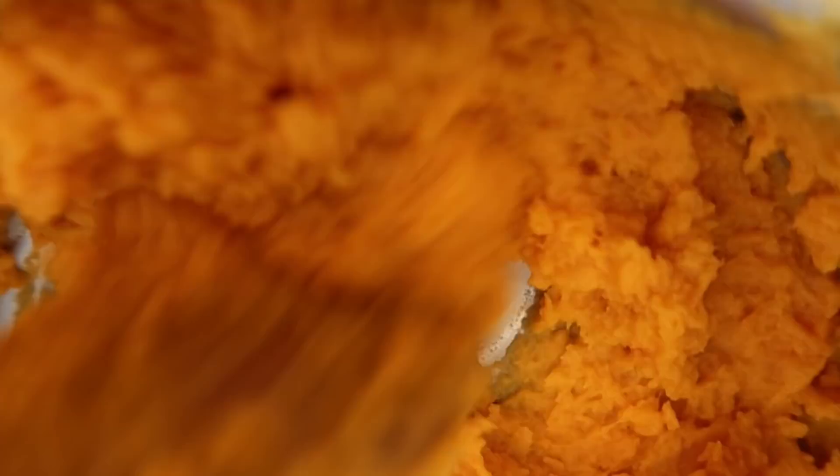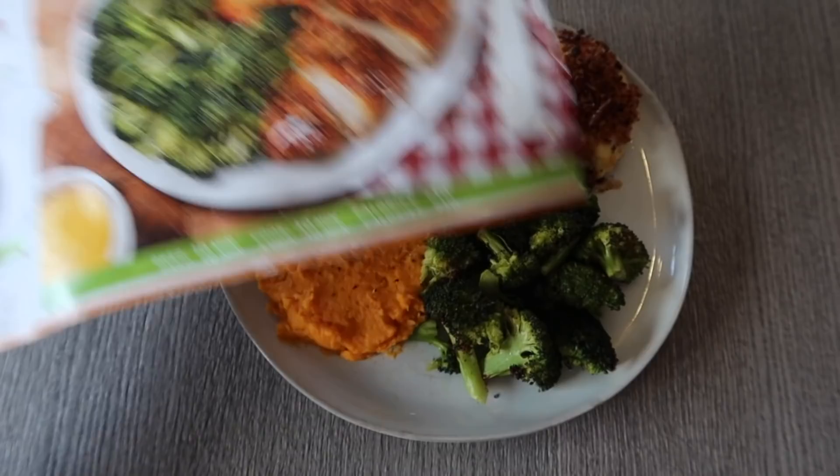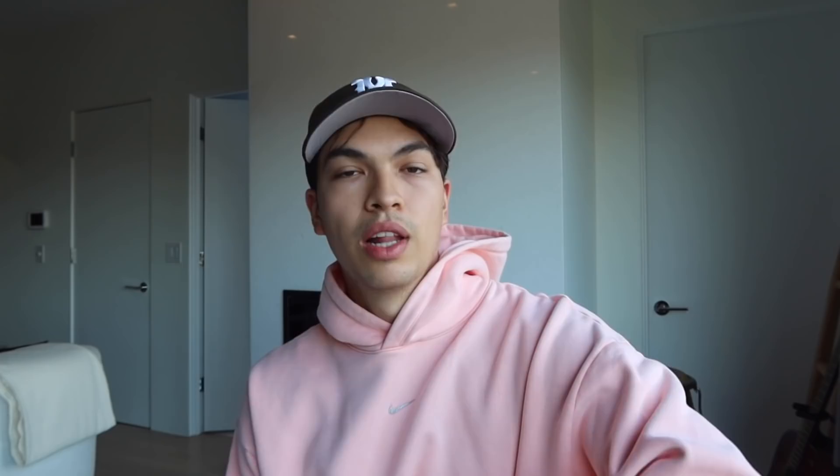If you're not as experienced in the kitchen like me — I was blessed with two amazing cooks so I never cooked much when I was younger — the recipe card makes it super easy and breaks everything down. I'm also learning cooking techniques I didn't know before. If you want to support me and a company I actually love, use my code JET80 for $80 off your first order. What you're seeing right now, I actually made this chicken and broccoli for lunch and it was super tasty. Big shout out to HelloFresh for sponsoring the video. Now back to the vlog.